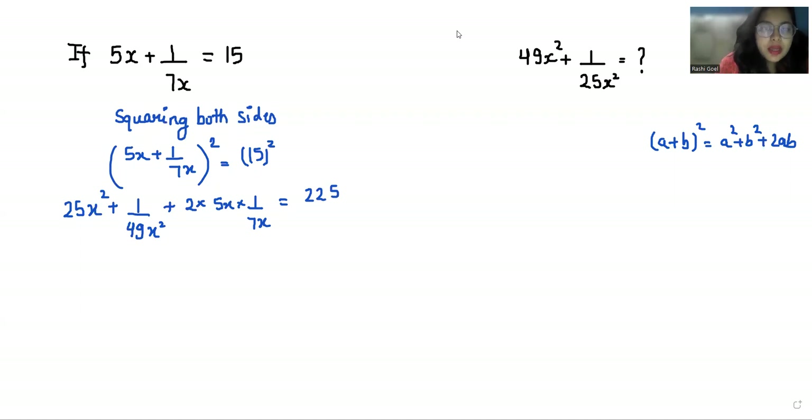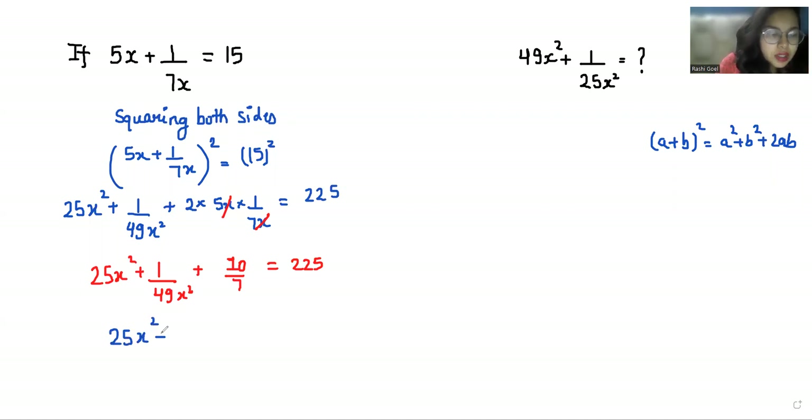We can eliminate x with x in the middle term, so what is left is 25x² + 1/49x² + 10/7 = 225. Therefore, 25x² + 1/49x² = 225 minus 10/7.